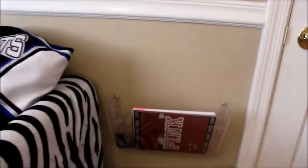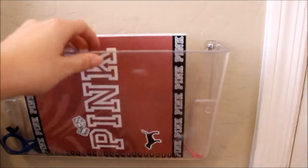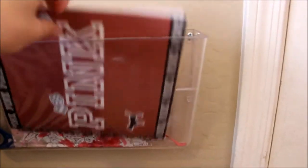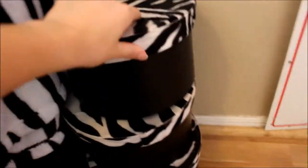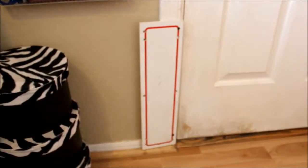Down here I've got this little mountable file holder and I've got a planner. And then I've got a journal back here and then these three little zebra print boxes with all kinds of stuff in there. And that is because my dog likes to scratch at my door — she takes the paint off of it, as you can see. So that's why I have that there.